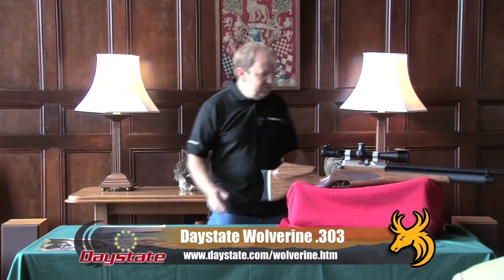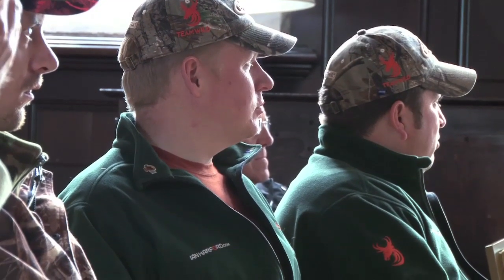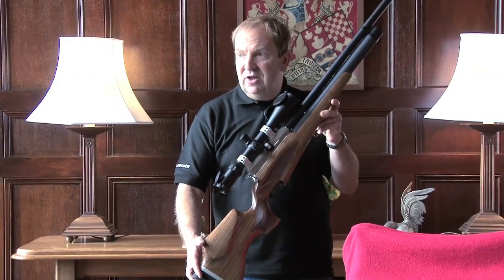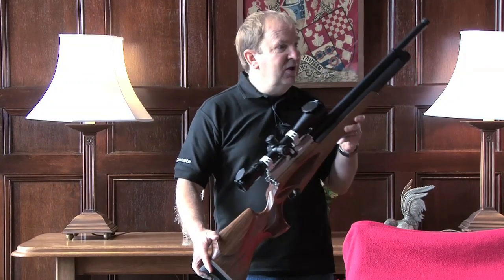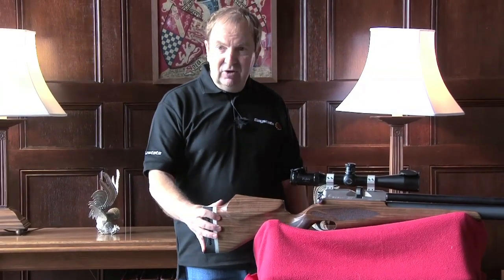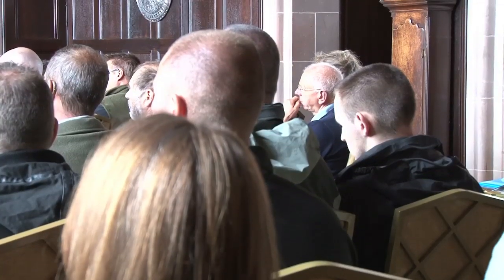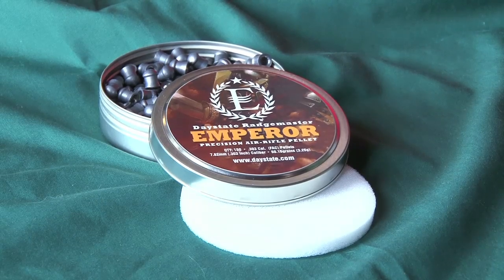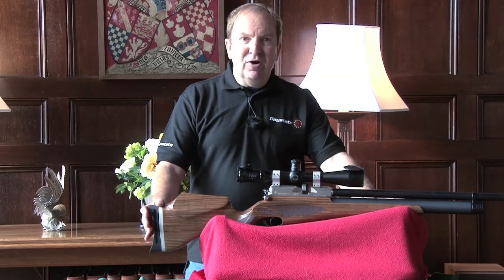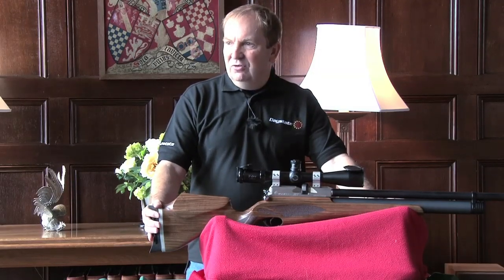I have here the Wolverine, which in this guise is the Wolverine 303. The Wolverine 303 project started about two and a half years ago, and we've been developing a .303 calibre version since then. It has a barrel developed by Frank Warther, who is the lead at Warther Barrels himself. The pellet was developed by JSB in the Czech Republic, who is the world-leading pellet manufacturer.